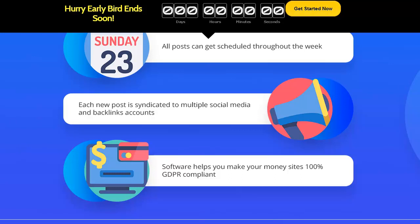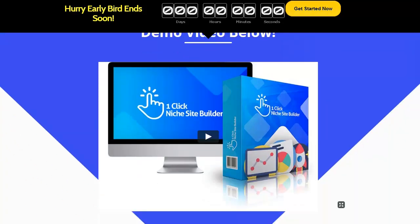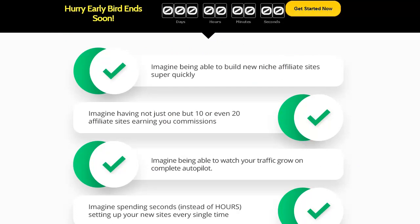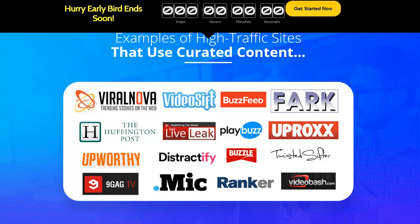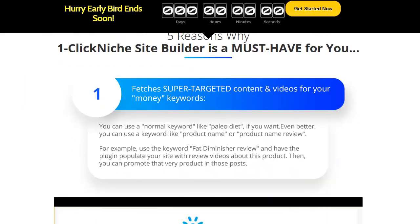There are a couple of new things we just discussed that are pretty notable: the instant GDPR compliance, the way it embeds videos and images across the internet, and the scheduling of posts. Every time one of these tools comes out it seems to have a few more features than the last one. It's still on sale — you can get a hundred builds for around $17.98 or so.